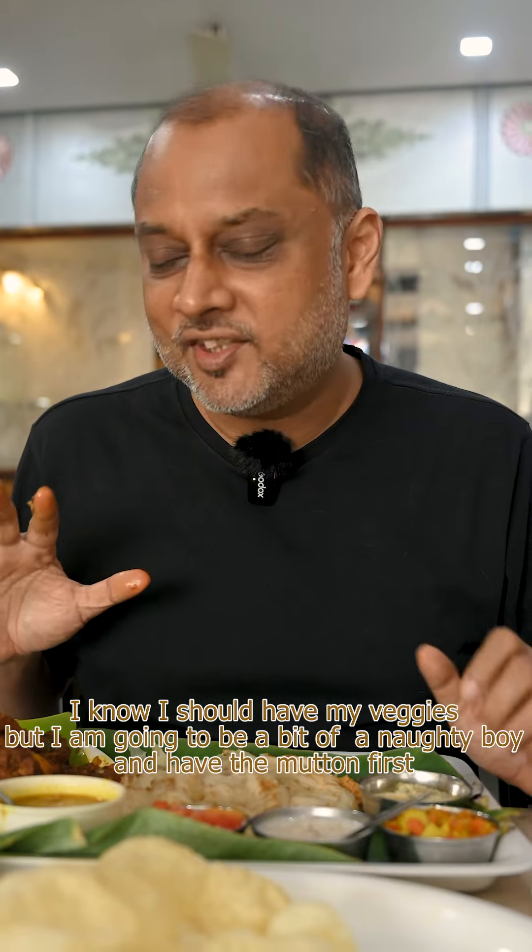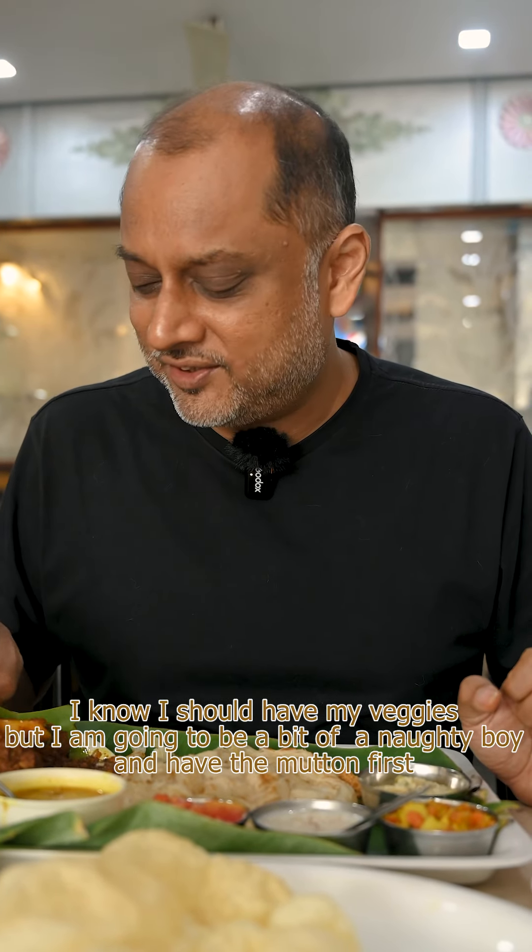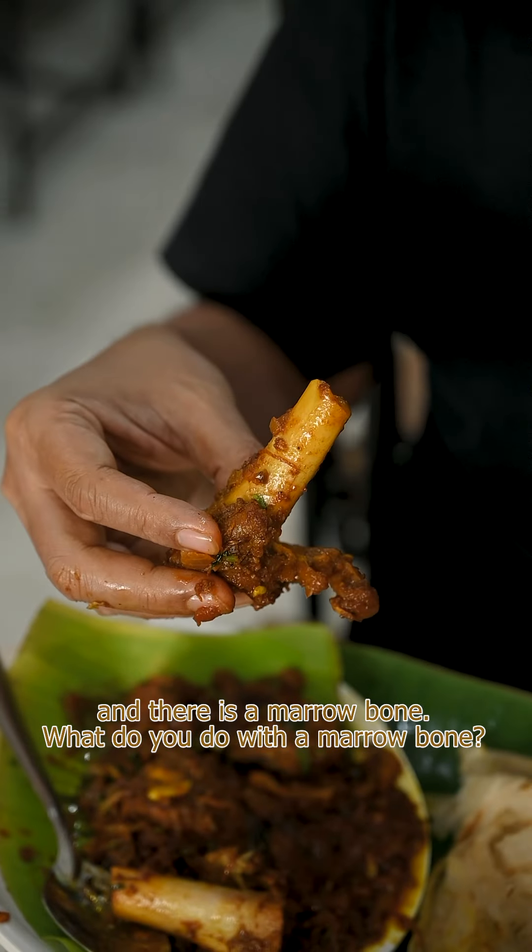Now I know I should have my veggies but I'm going to be a bit of a naughty boy and have the mutton first. And there's a marrow bone.